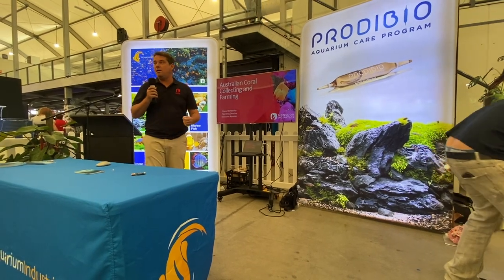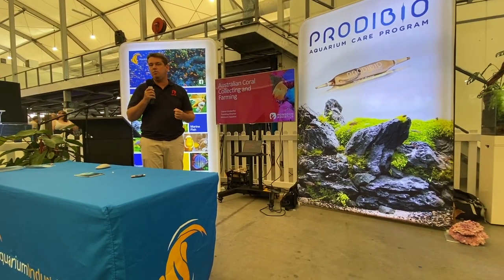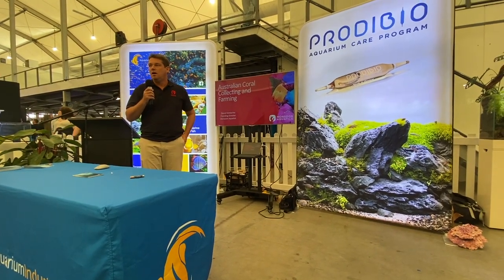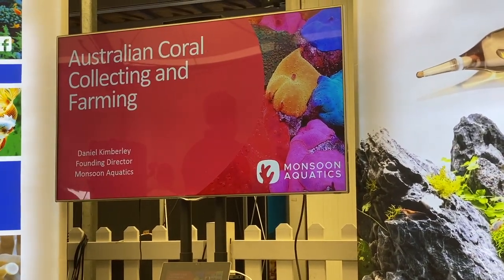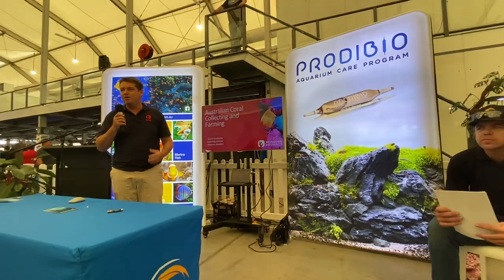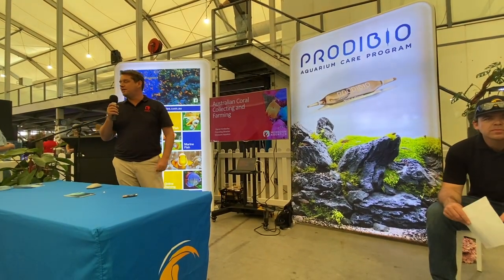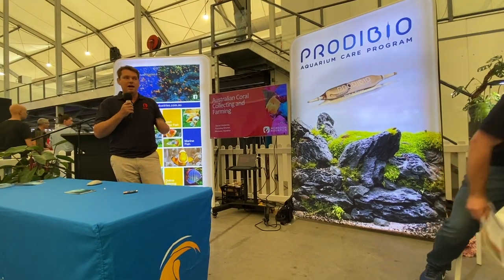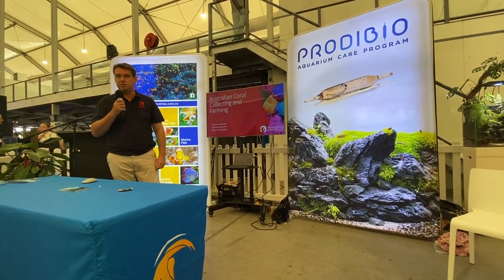Hi, I'm just going to do a brief talk about what we do in my company, which is basically wild collection and we also produce a farm. I'm going to talk a little bit about where we find the coral on the reef, to give you guys an idea of how everyone's got fish tanks which can pull the corals from vastly different regions in the environment. We'll go through a bit of that and then touch on our propagation and coral spawning.